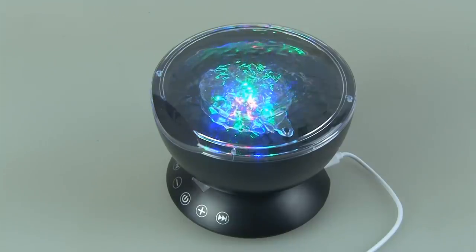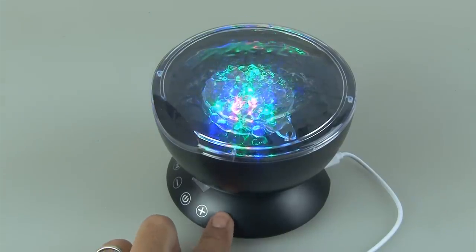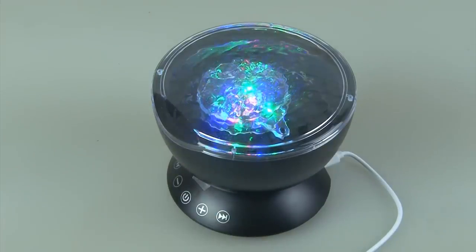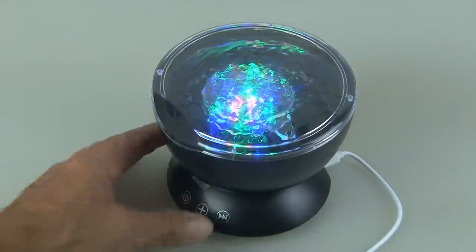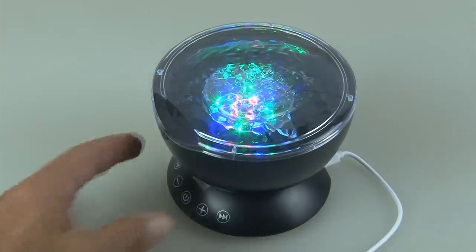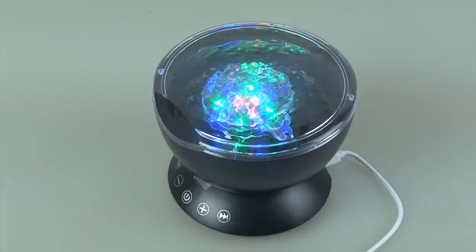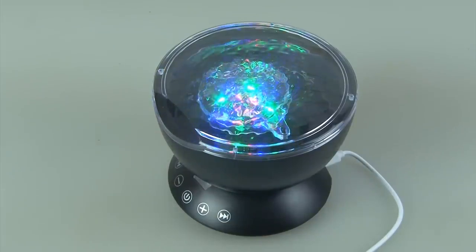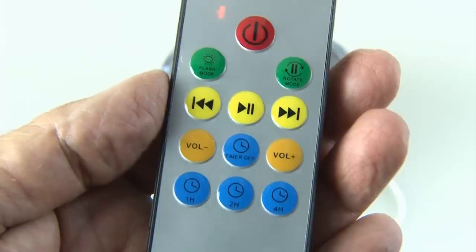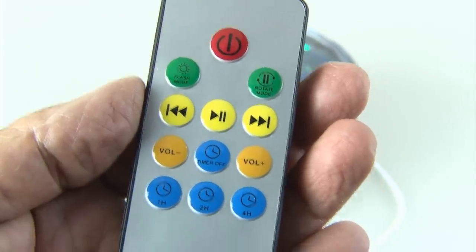They came up with some fancy names for the sounds, including forest insect sounds, ocean wave seagulls sounds, flowing water birds sounds, and merry nature sounds — none of which you'd find in a bedroom. There's also up and down for volume, and forward and back for changing the sounds, all of which can be controlled with the handy remote.